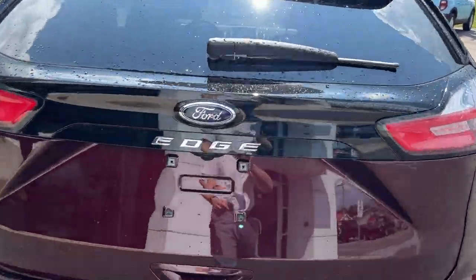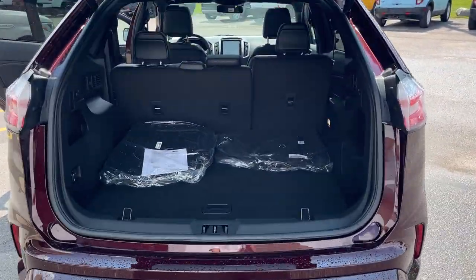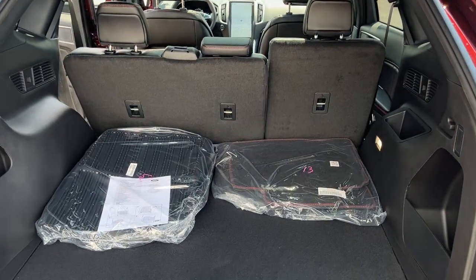Of course you have your reverse parking sensors and your rear view camera, and it is a power tailgate that you can also open and close from the key fob. You have plenty of storage in the back of these Edges.